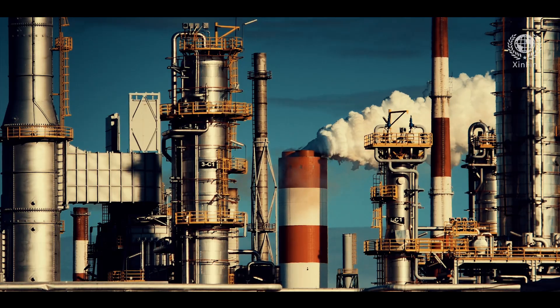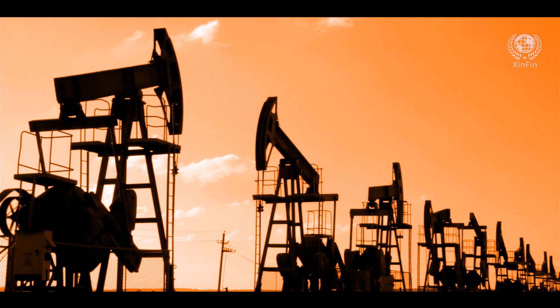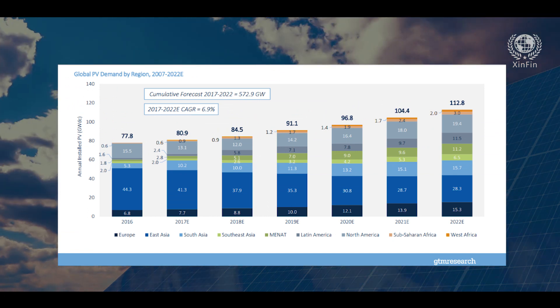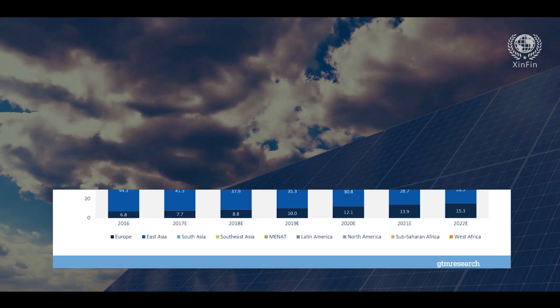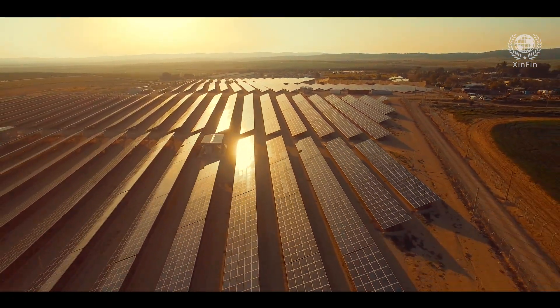Additional benefits include a reduction in greenhouse gas emissions and a reduced dependency on fossil fuels. GTM Research predicts global solar PV demand to reach 112 gigawatt per annum by 2022. Therefore, prioritizing solar is an investment in the future.